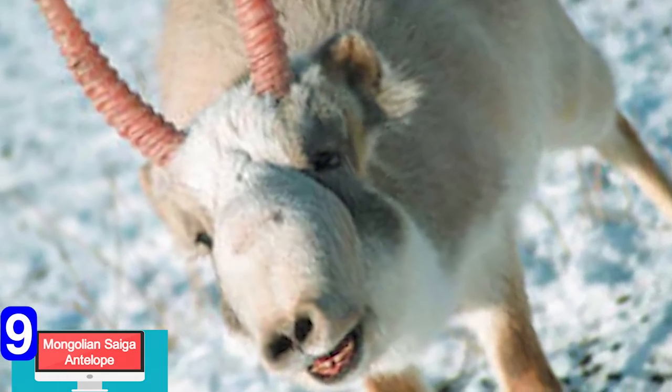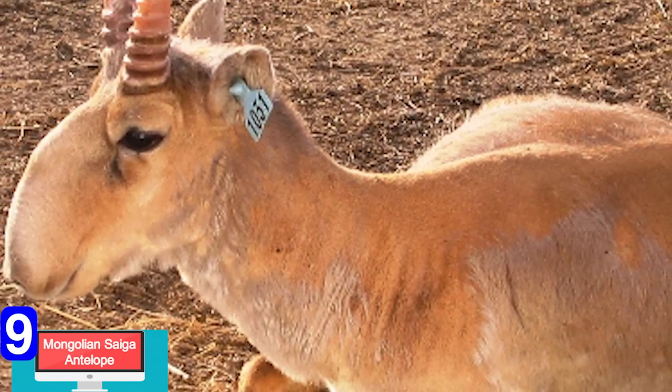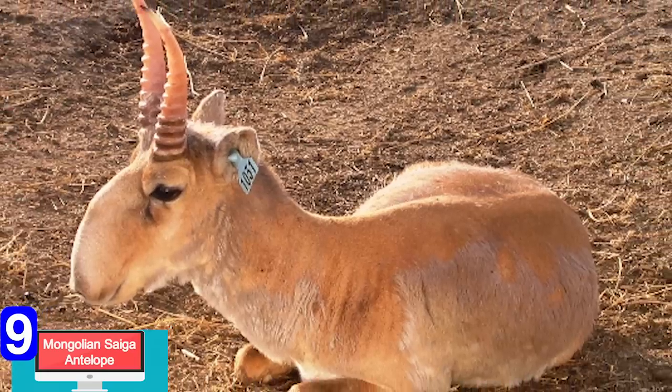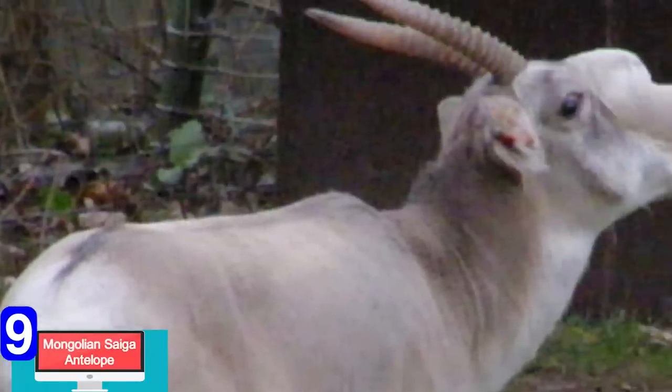Number 9: You may have seen one of these and thought that it was a bad Photoshop, but no, these are real antelopes. If you haven't seen one of these bizarre looking animals, don't fret. They are an endangered species of antelope named the Mongolian Saiga. They look almost completely normal until you see the front of their face and notice their wacky large nose.